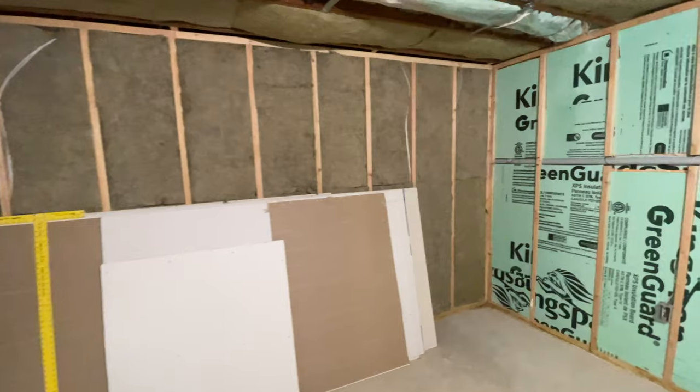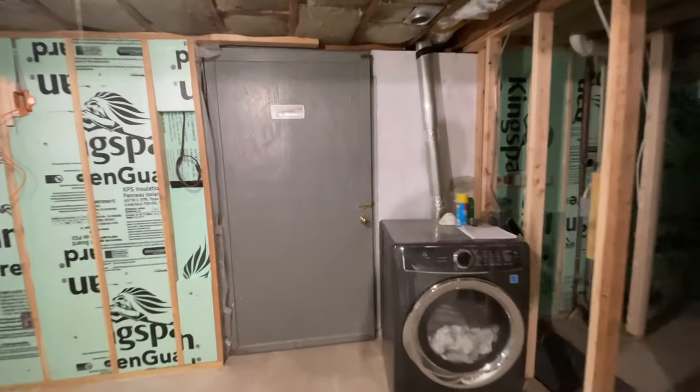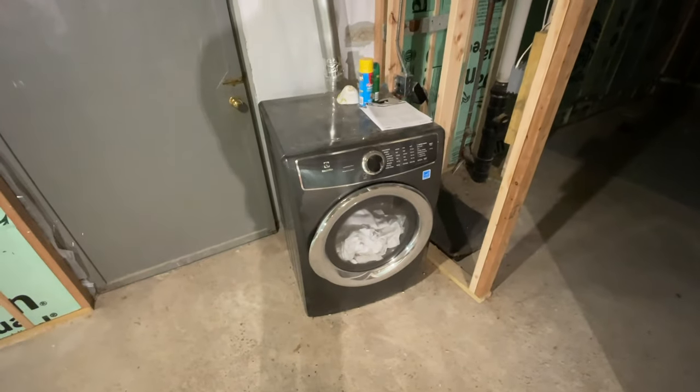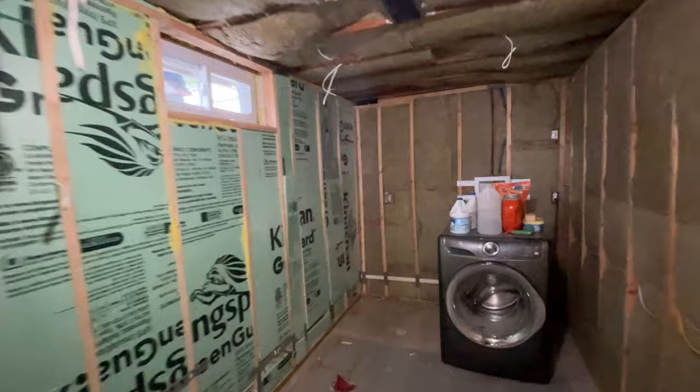Over here, we're going to be doing an equipment rack. There's going to be a new door, so this is going away. And this washing machine will be put into its new home, which is going to be over here.